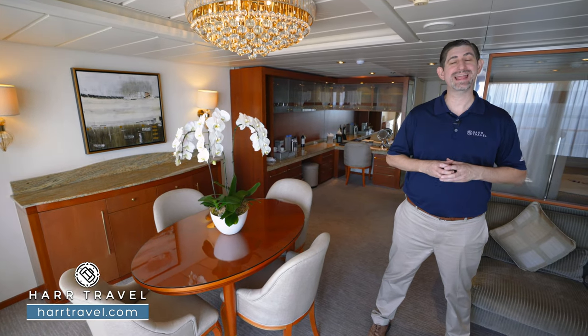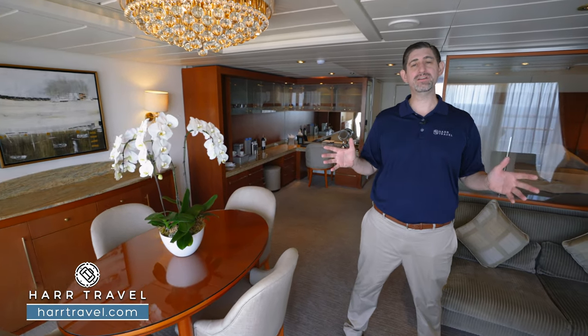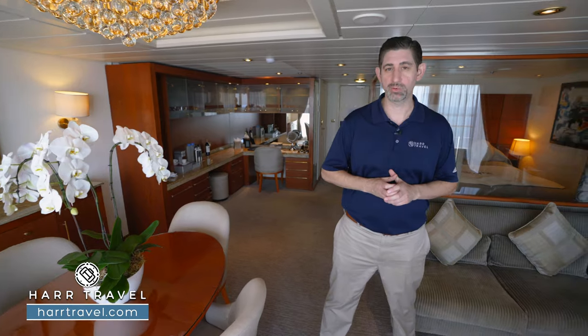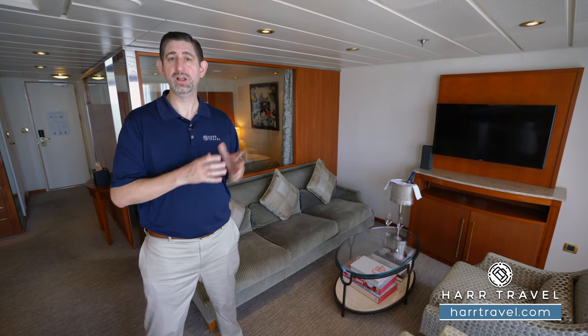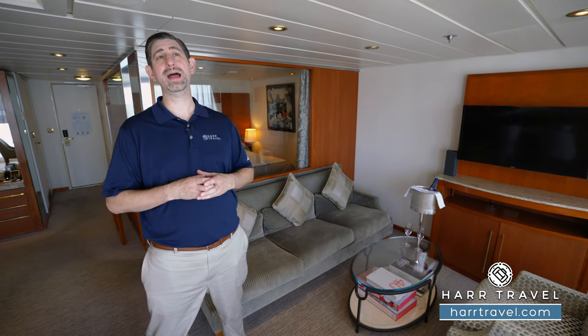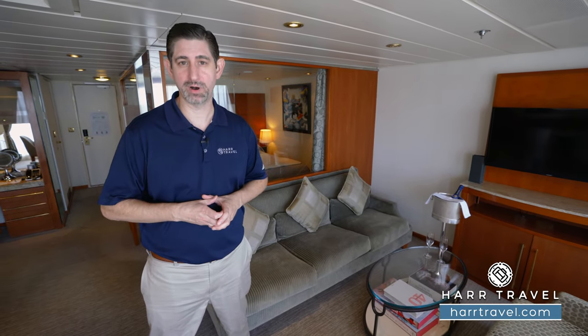Regent is a true luxury product and it's all-inclusive. I love the idea that the inclusions even start with your air — virtually all intercontinental flights include lie-flat business-class air. You're also going to get some great upgrades because you're in this suite, a complimentary pre-night cruise hotel, transfers to the ship, and once you arrive, you'll have priority embark and disembark privileges.